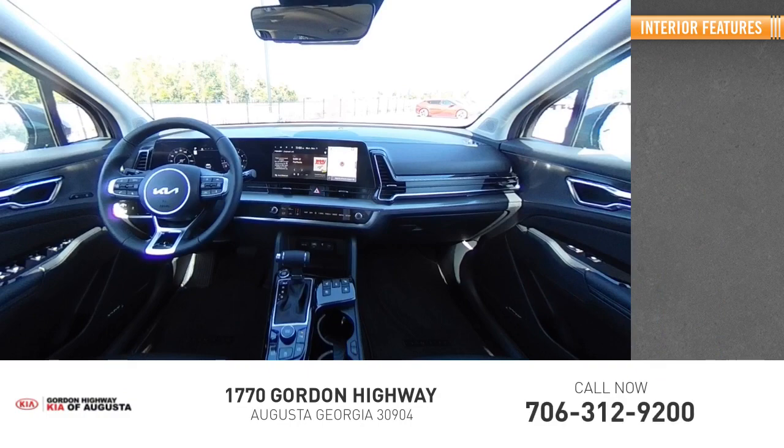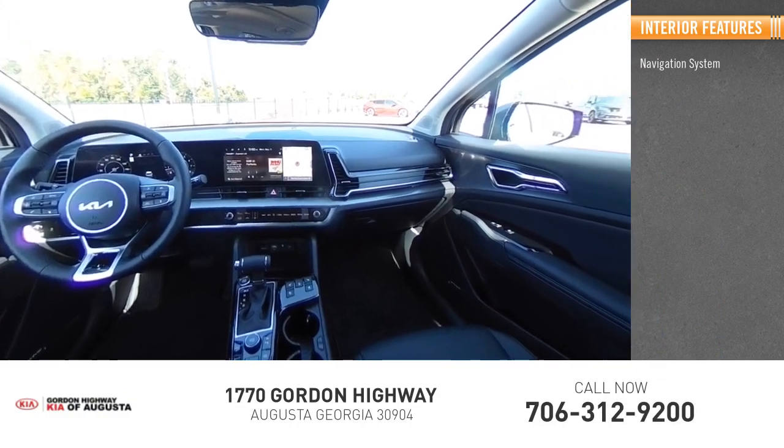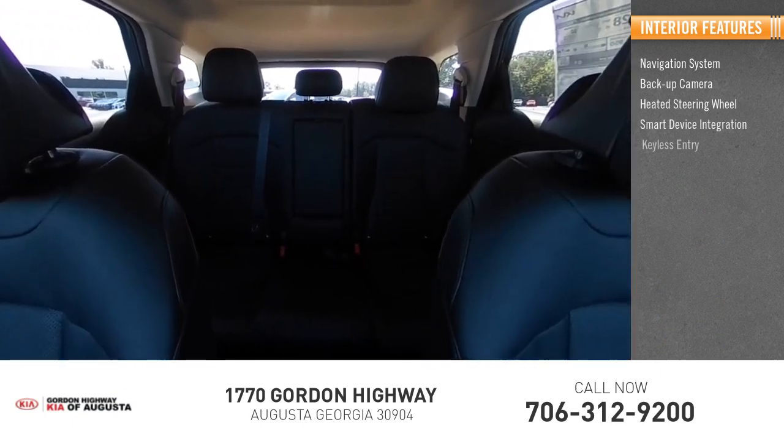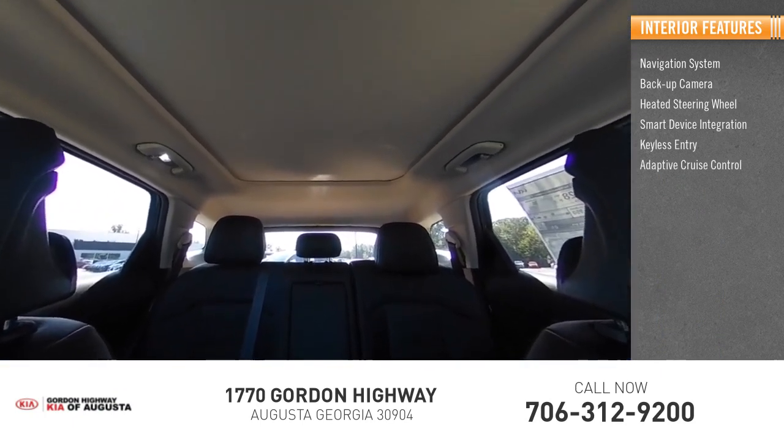Inside you'll find a navigation system, backup camera, heated steering wheel, smart device integration, keyless entry, adaptive cruise control.